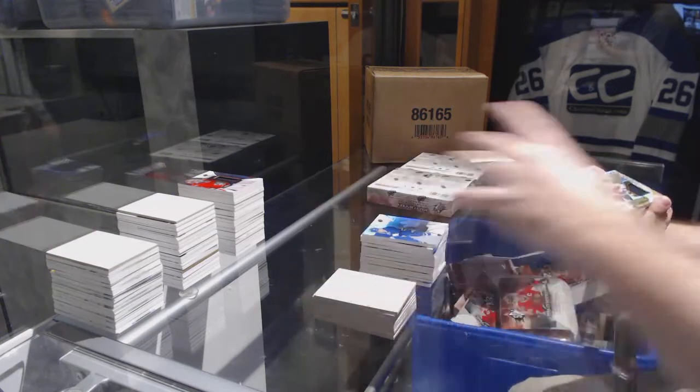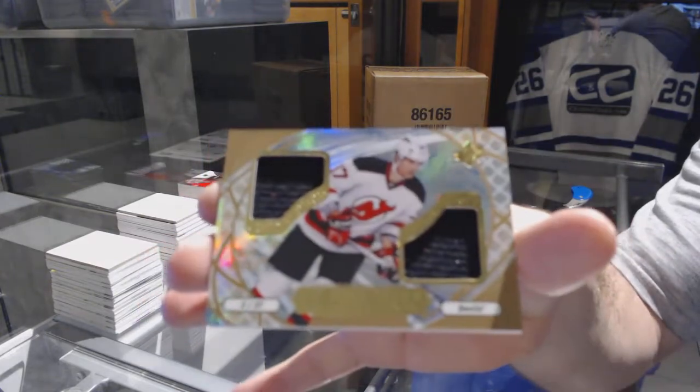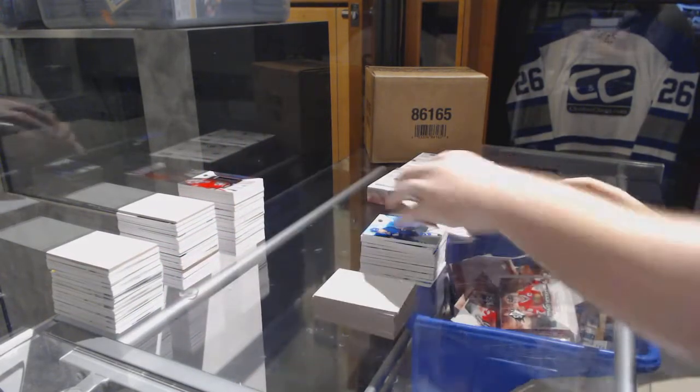And we've got for the New Jersey Devils an ice shredders dual jersey: Pavel Zacha — ice shredder.